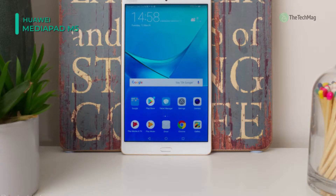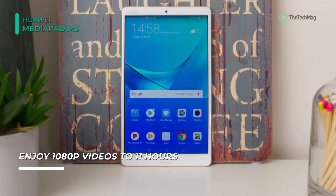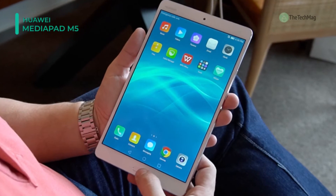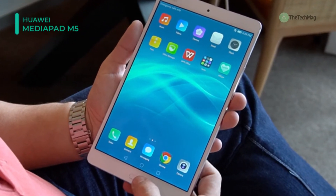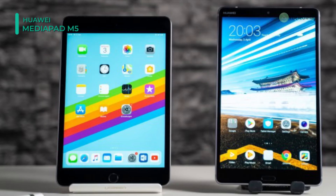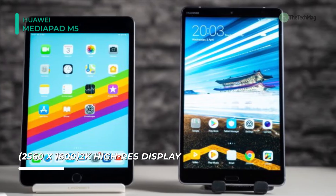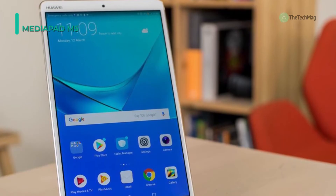Rounding out the package, the MediaPad M5 has speakers, a microphone, as well as a front 8-megapixel and rear 13-megapixel camera. For use on the go, the MediaPad is built with a 7500 mAh battery and can recharge fully in as little as 2.9 hours. The MediaPad M5 runs Android 8.0 Oreo with EMUI 8.0. The 10.8-inch display features a 2560x1600 resolution in addition to ClaraView technology, which can improve unclear frames or drops in contrast for a better viewing experience.